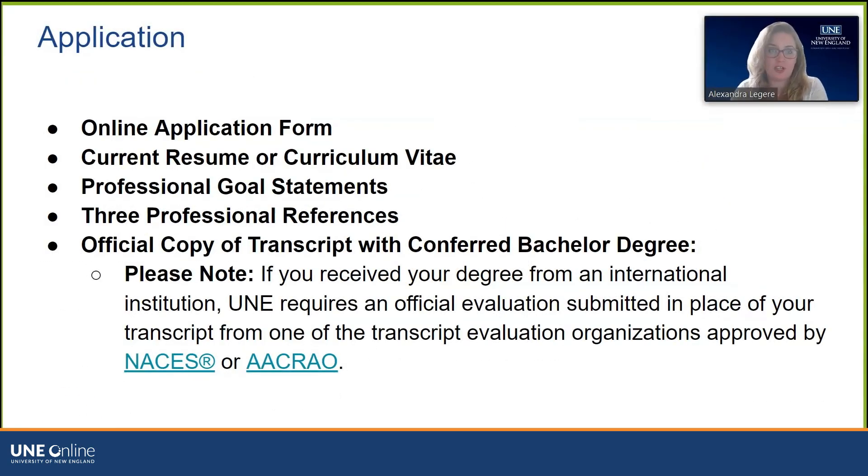The application process for the RDN program is fairly straightforward. Most everything can be uploaded through our online application portal, where you will include your general information, current resume or CV, and responses to our professional goal statements — four questions asking for one to two paragraph responses each. You can also include your references here: three people who are supervisors to you professionally or academically. They do not need to write letters of recommendation, but we ask for their contact information. It is at the discretion of the admissions committee whether they choose to reach out.